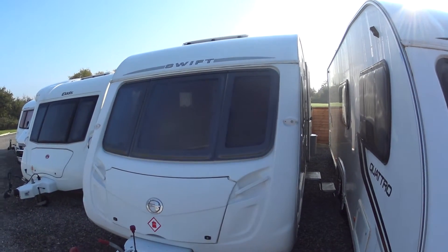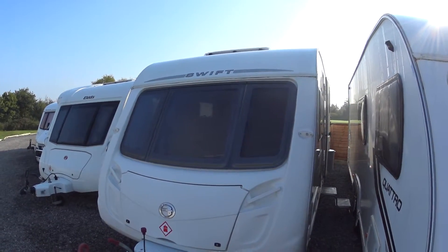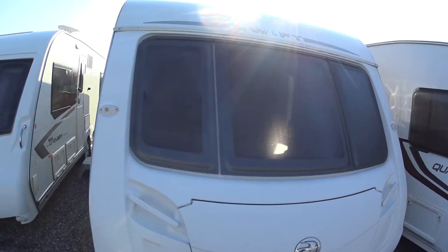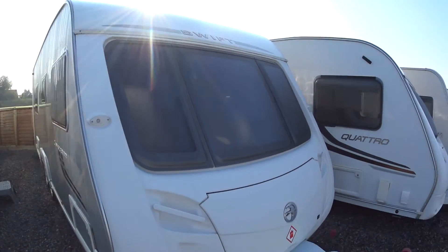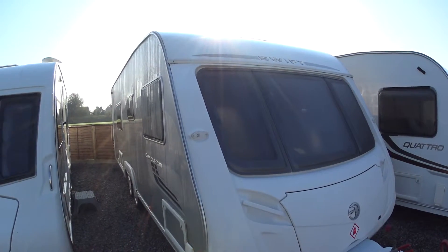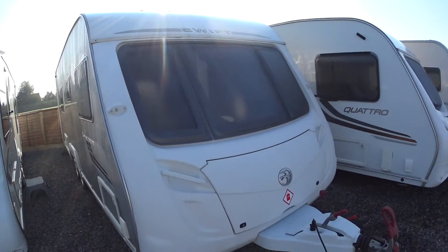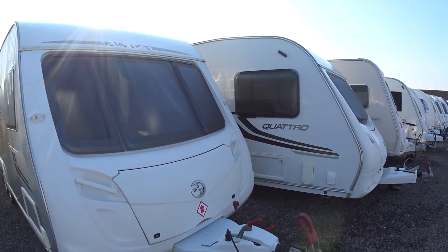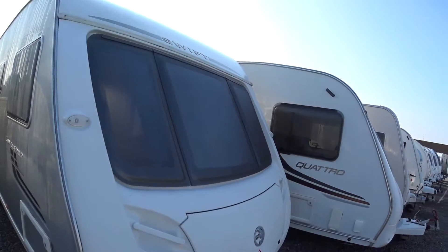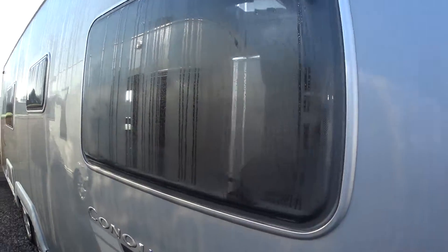This is Serenity Leisure's video for this 2008 Swift Conqueror 630 that has just arrived with us in part exchange and is priced at £11,995. You've probably already seen the advertisement which has lots of photographs and editorial, and the object of the video is just to give you a little bit more close-up info — although it's a beautiful dewy morning here in Bristol, hence all the condensation on the caravans.